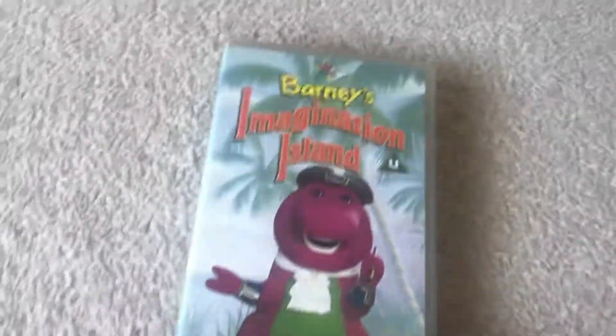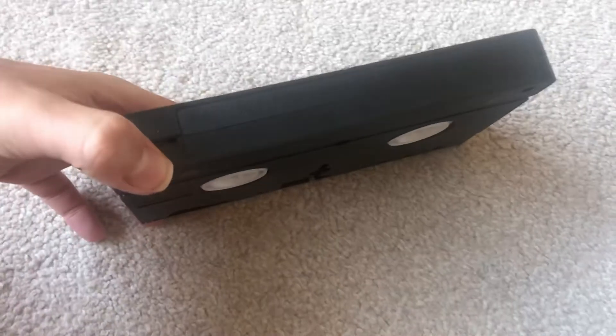Next up is Barney's Imagination Island. There's a print on the back. This is a PolyGram Video release from 1995. Inside it's got an advertisement for Barney videos — I think I have some of them. Here's the tape. There's Volume 4 on it, and there's no print date. I think I might have one of the other ones that says volume on it.